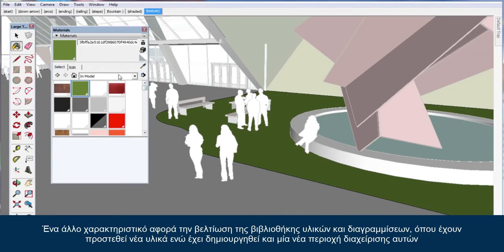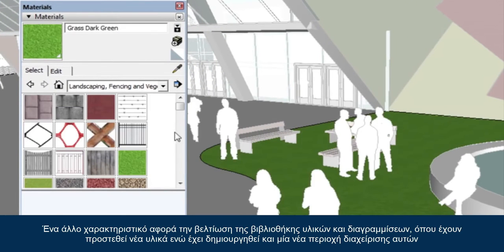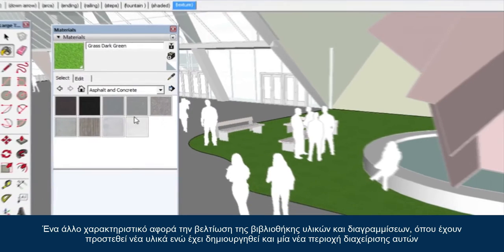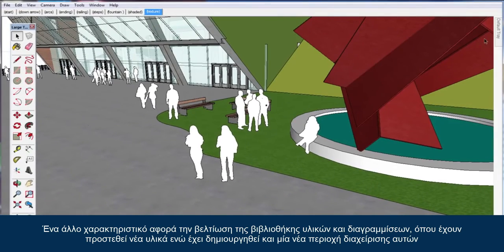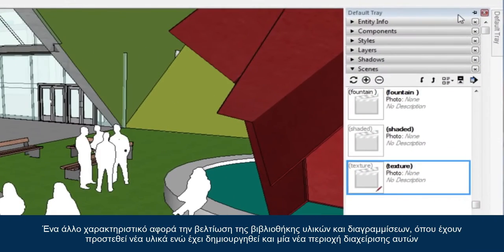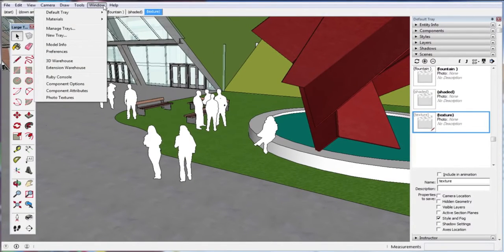Arcs and circles now provide valuable center point inferences. Our texture library dated back to the time of steam locomotives — it was due for an overhaul. Now you'll find a brand new and much bigger group of materials and textures to add to your models. On Windows machines, the dialogues now work similarly to Layout, where you can stack them together and trace. You can also minimize or expand them and customize them however you'd like.